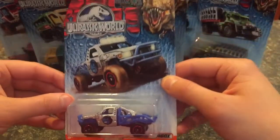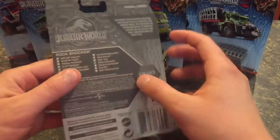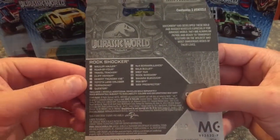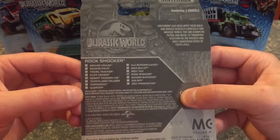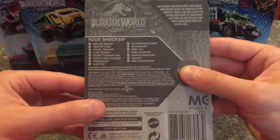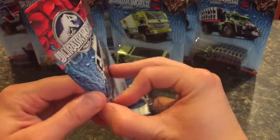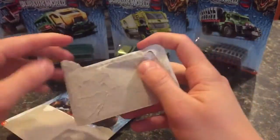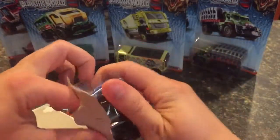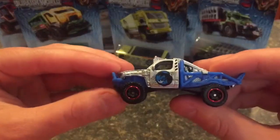Let's get started with the individually carded cars. First up, the Rock Shocker. The card art is really nice on these, keeping in line with the rest of the Jurassic World toy line. On the back you can see the Rock Shocker checked off on the list of 15 available cars — like I said, only seven available right now from everything I can tell. As you can see, I don't open a lot of die cast vehicles, so not an expert, and I'm not planning on saving the packaging.